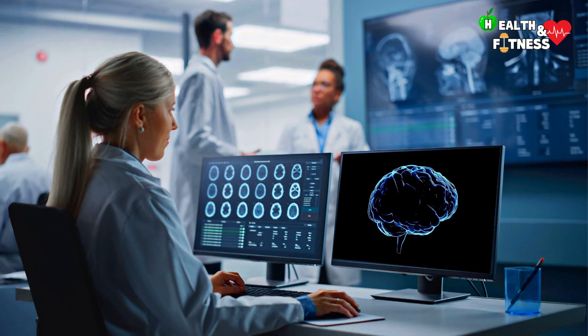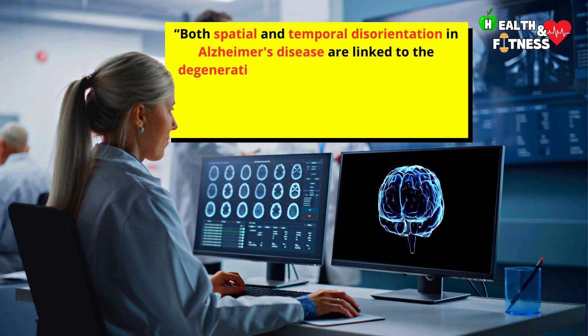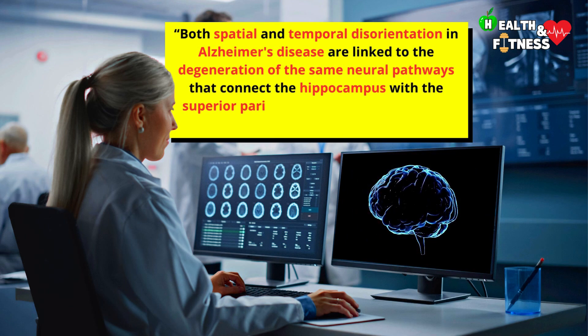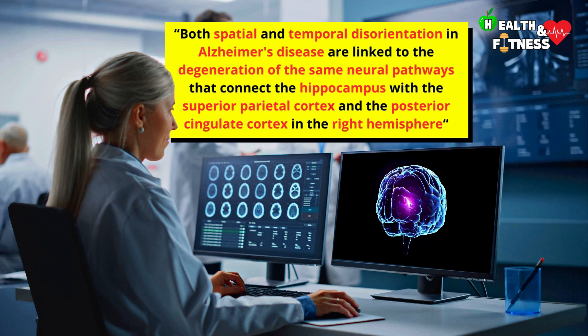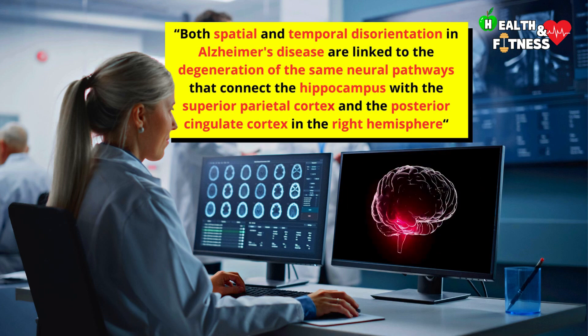According to the results of some studies conducted, both spatial and temporal disorientation in Alzheimer's disease are linked to the degeneration of the same neural pathways that connect the hippocampus with the superior parietal cortex and the posterior cingulate cortex in the right hemisphere.